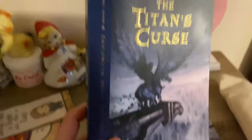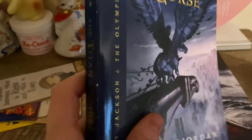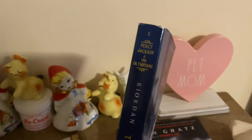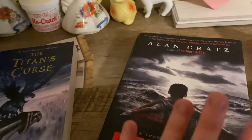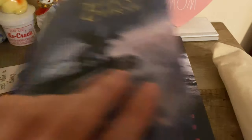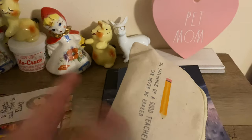I have some Harry Potter bookmarks that don't fit in my bookmark holder so they're just here. And then I have some current reads: the Titan's Curse, which I haven't started — I just finished Sea of Monsters today — and then this book called Refugee that I have to read for one of my classes but I think I'm going to enjoy it. It sounds really interesting. And then I just have this pencil bag that I use for journaling.